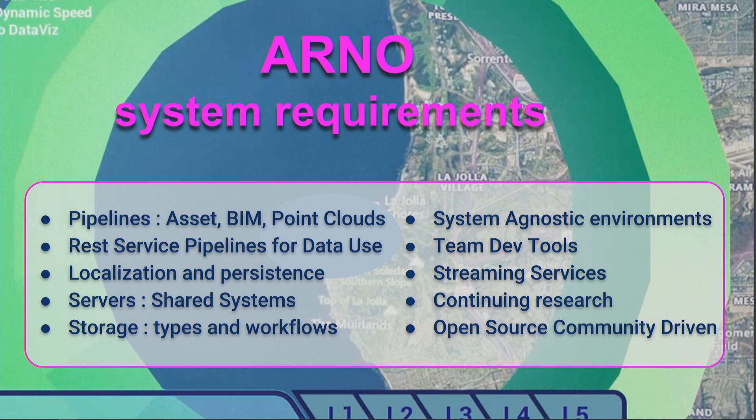These categories trickle down into our system requirements — what we are required to address within our Nautilus system. That includes all our pipelines where assets come in, things like point clouds and different data types. We require REST services, because those are things we can stand up and access through APIs. Localization and persistence, meaning data has to be there when I come back. Shared systems — our servers — interconnectivity scaled through cloud operations, and multiple storage types for moving and storing data.